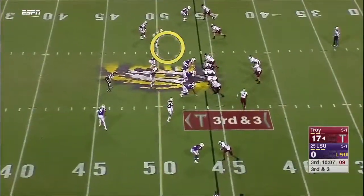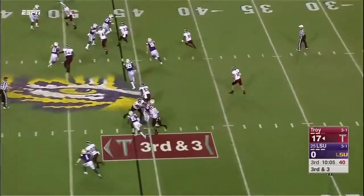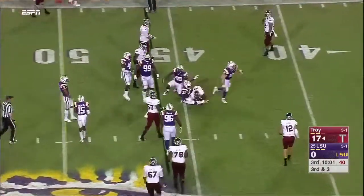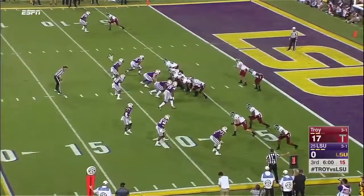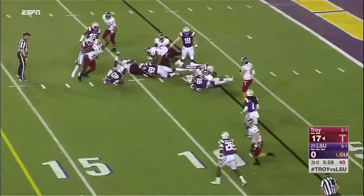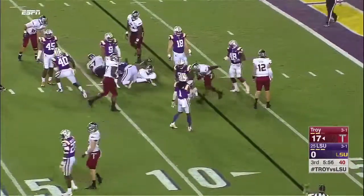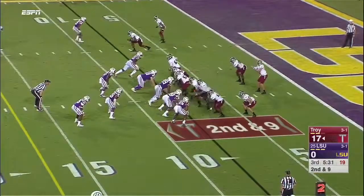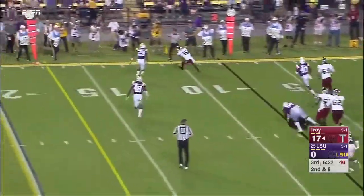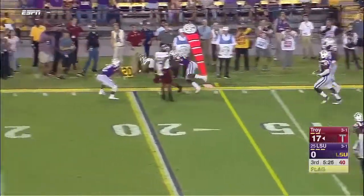That'll bring up fourth down for Troy. Jet sweep to McCormick — won't get to the sticks, stopped by LSU. Troy's great defense gives it back to the offense. Jordan Chun on the carry and he'll pick up.